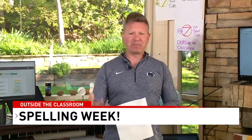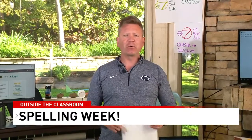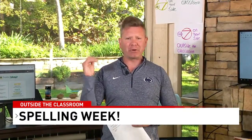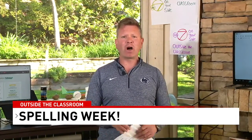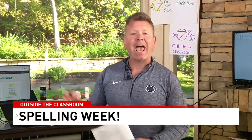This week it's spelling week on Outside the Classroom. We're going to give you three words for the day, ask you to spell them out, and practice spelling them. Parents, if you're watching, you can work with your children to make sure these words can be spelled appropriately. You could even send us a video of you spelling them out or writing them on the sidewalk.